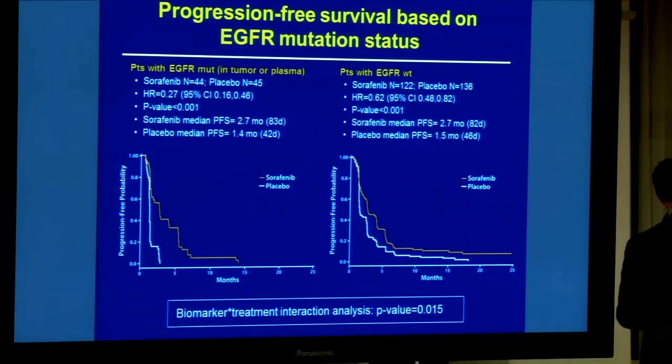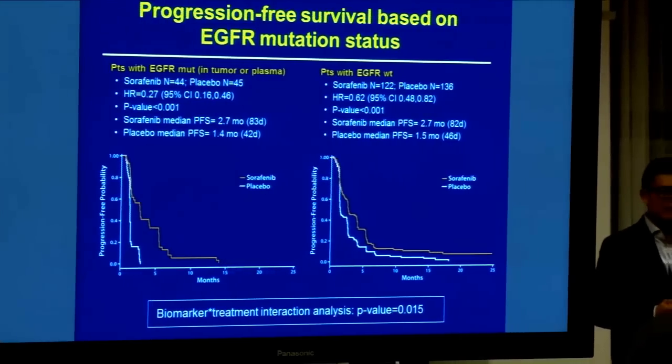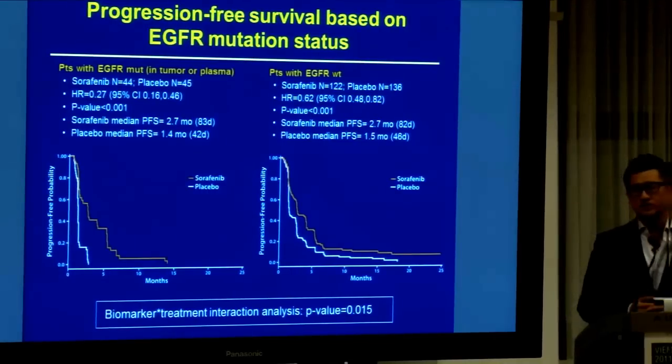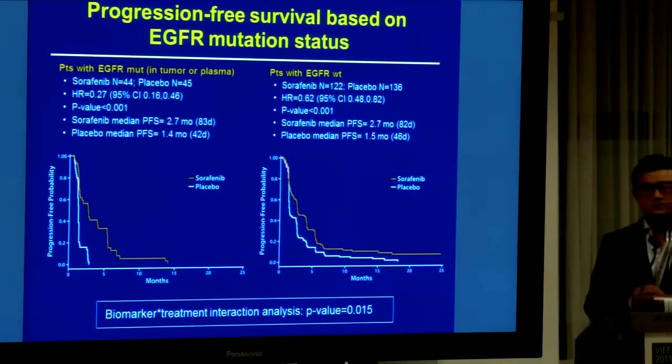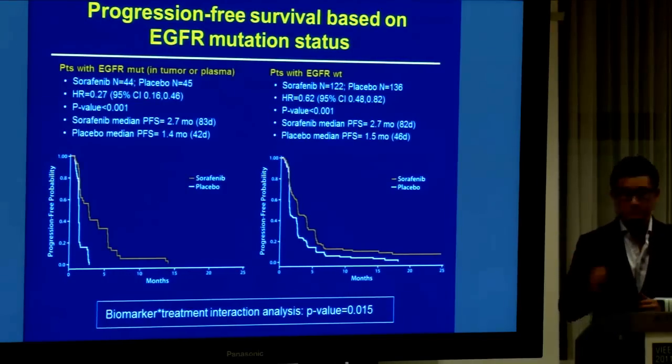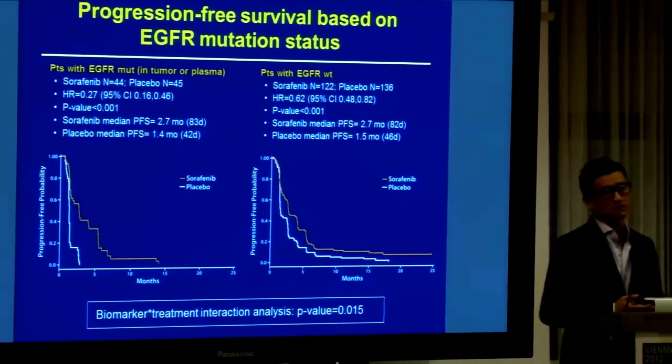One is called EGFR, and the other one is called KRAS. EGFR stands for Epidermal Growth Factor Receptor. The mutation of EGFR is actually a very potent predictive biomarker for a tyrosine kinase inhibitor such as Gefitinib or Erlotinib for non-small cell lung cancer.